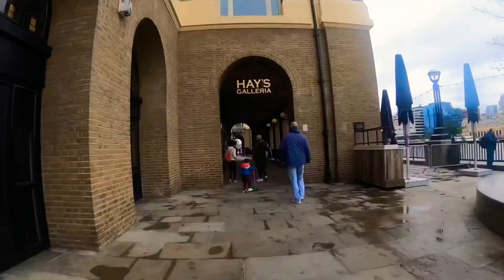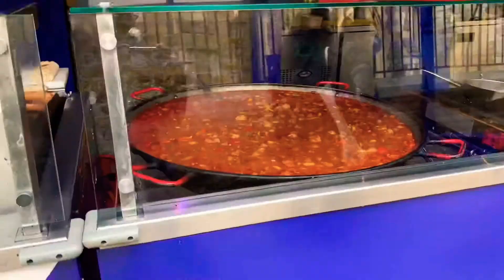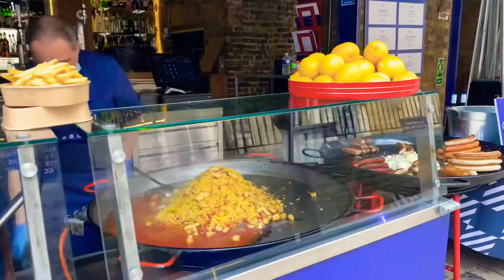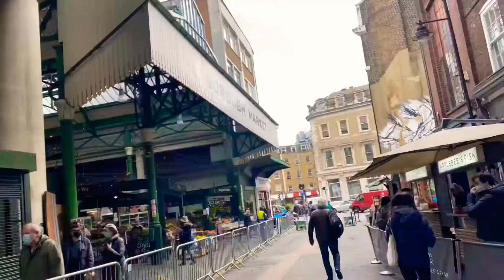We reached Borough Market, which is very close to Tower and London Bridge. The closest station to this would be London Bridge station. You can get food, veggies, seafood, meat, bread, dessert — basically anything here. I love visiting this place.